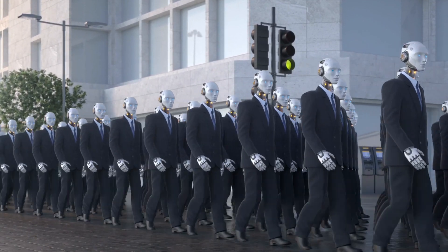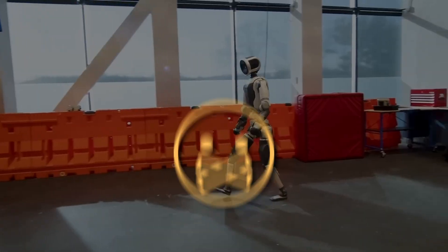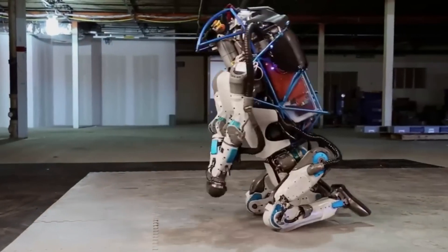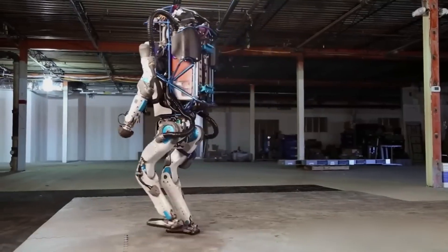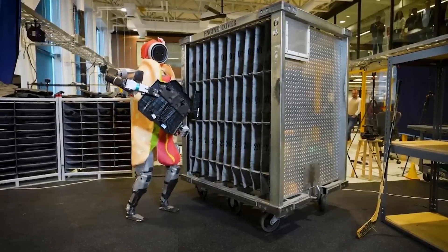You could almost mistake it for a person in a suit — until it moves. This version is way quieter, like creepily quiet. The old Atlas made all kinds of hissing and clanking sounds from its hydraulic system. This one glides. You hear the motors hum, sure, but the silence makes its movements feel way more lifelike — and honestly, a little unsettling.